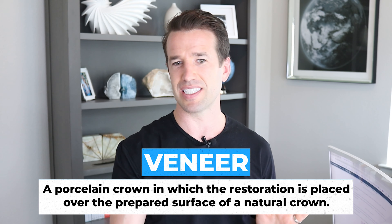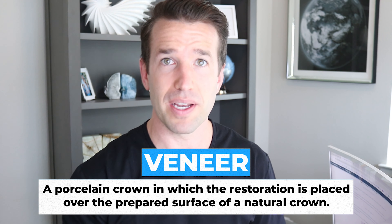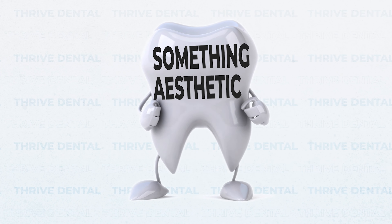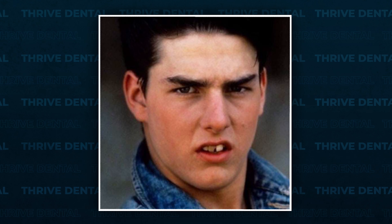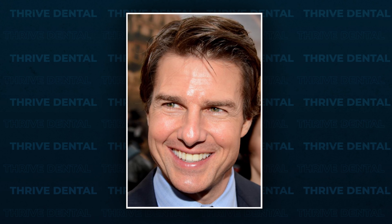What are veneers? Veneers are basically a thin layer of porcelain that you put on the teeth. Most of the time, you remove a little bit of tooth structure — not a ton, like a millimeter or two depending on the area — and then you put the porcelain on that tooth. You're sticking something on the front of the tooth that is very aesthetic. When you look at celebrities who look all different before and then suddenly have a perfect smile, most of the time that's either crowns or veneers. Crowns and veneers can make your teeth look beautiful very quickly.